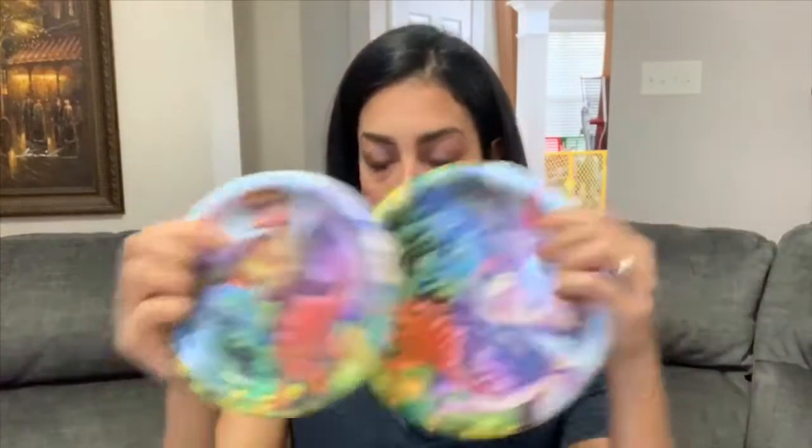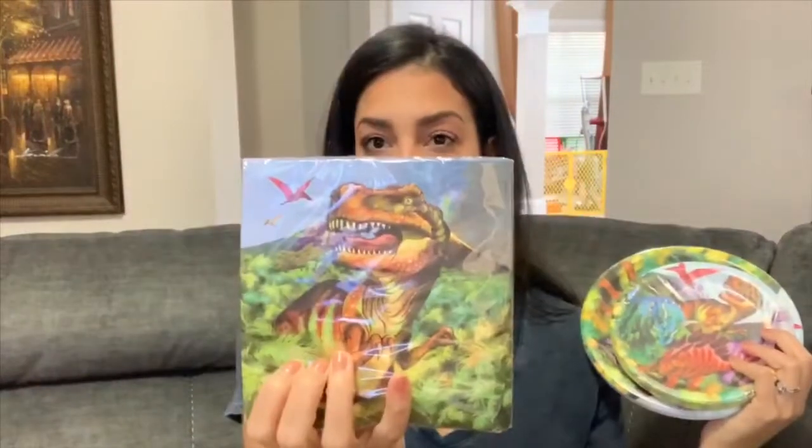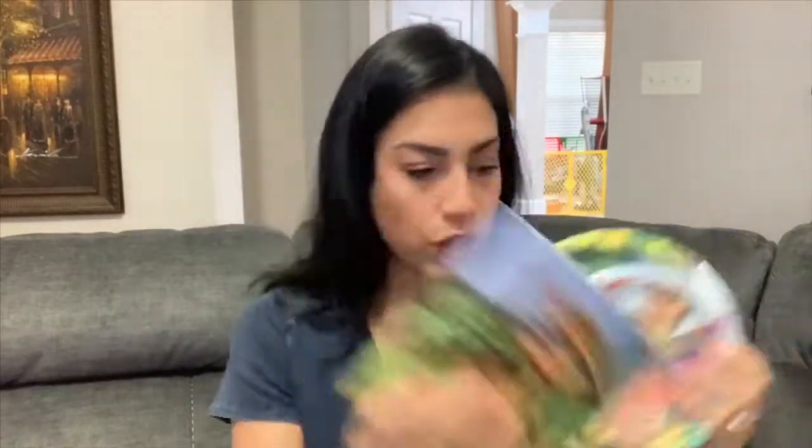I also got some plates and napkins. I got these dinosaur plates from Dollar Tree — a pack of large ones that comes with 18, and a pack of small ones which comes with 20. And then I grabbed some matching dinosaur napkins.